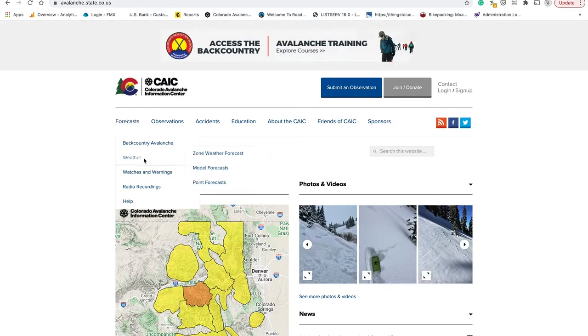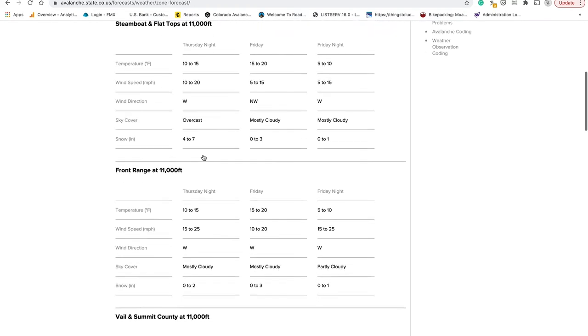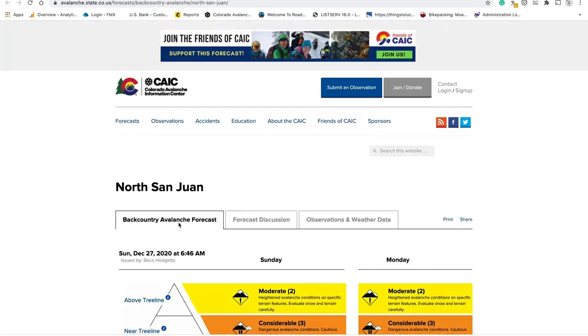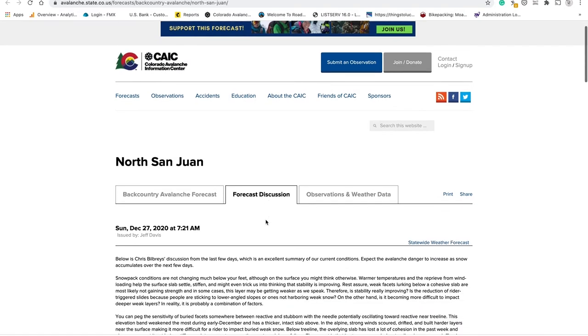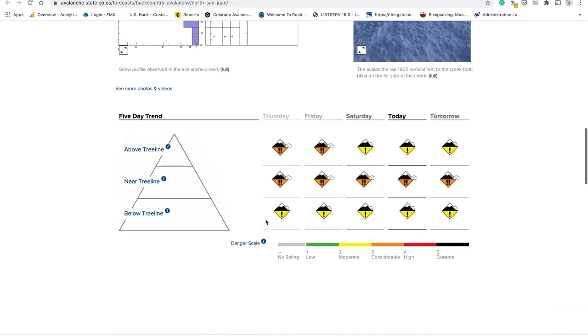There's also a zone weather forecast issued twice a day for all 10 forecast zones. For individuals wanting more detail, we have a forecast discussion where the forecaster provides a more in-depth description of conditions and expected snowpack changes.